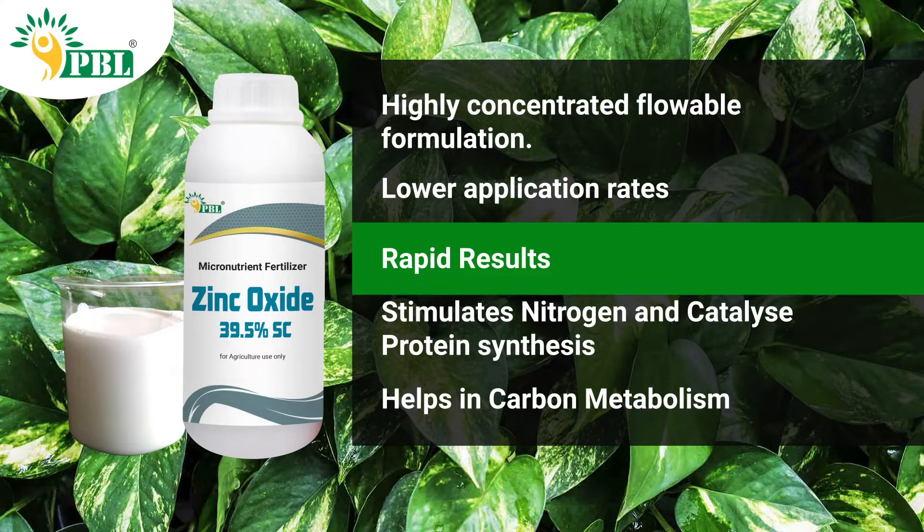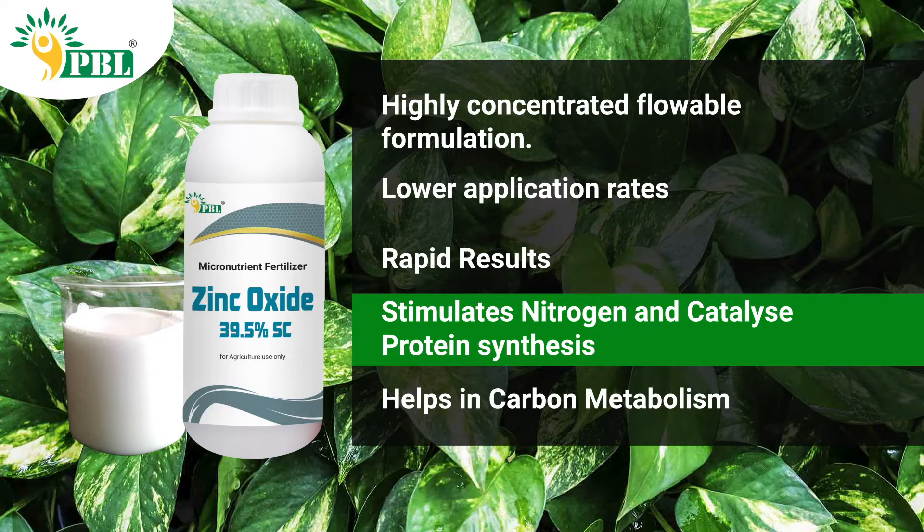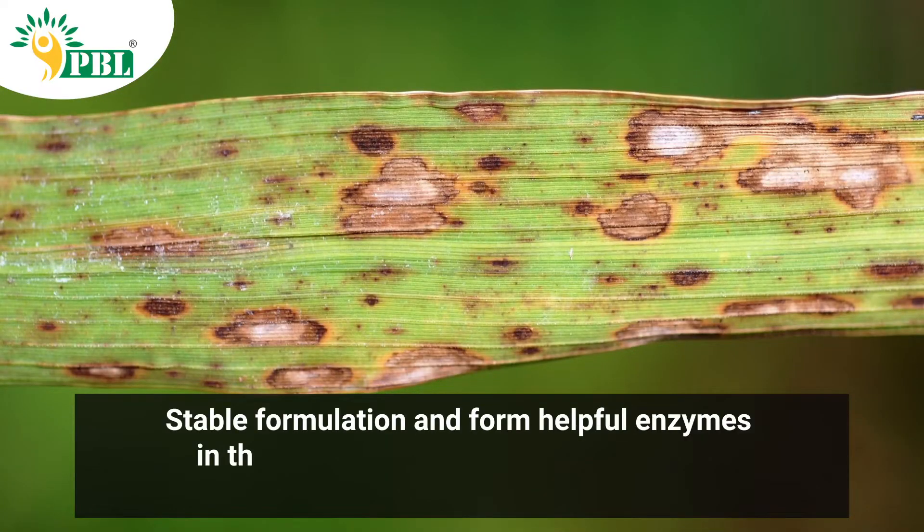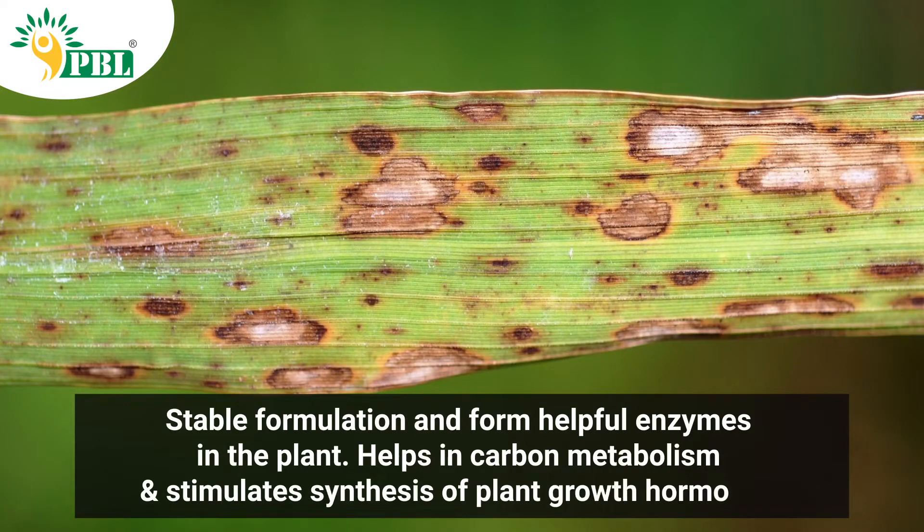The product stimulates nitrogen metabolism and catalyzes protein synthesis. Zinc helps in carbon metabolism and stimulates synthesis of plant growth hormones like tryptophan and IAA. It is a stable suspension and concentrated formulation that helps to form enzymes needful in plant life.